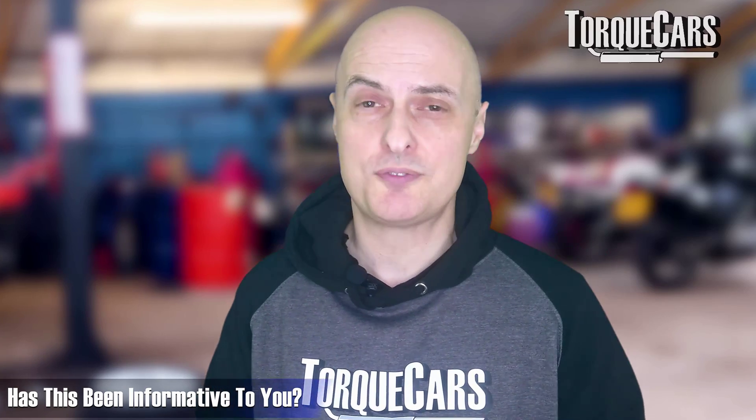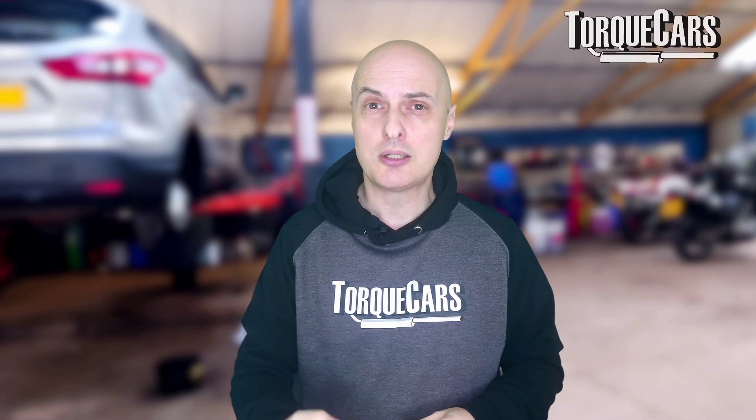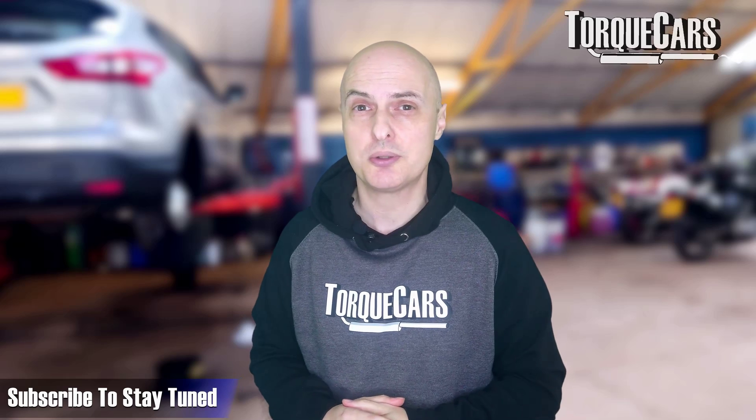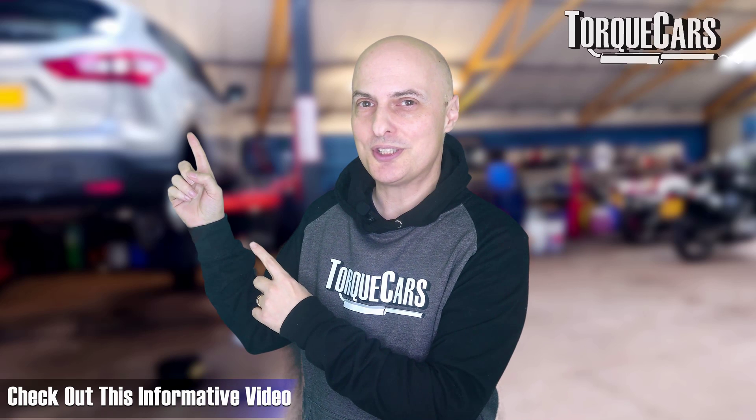I just hope this has been informative. If you want to know more about your car and how these engines work, please subscribe to the channel. I've lined up another video that should help you get the best performance and enjoyment from your engine.